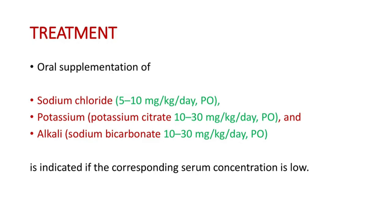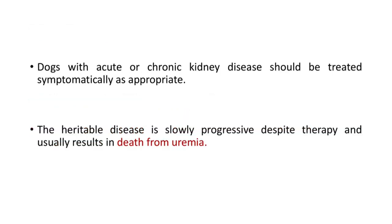Treatment includes oral supplementation of sodium chloride at 5–10 mg/kg/day, potassium at 10–30 mg/kg/day, and alkali sodium bicarbonate at 10–30 mg/kg/day, indicated if the corresponding serum concentration is low. Dogs with acute or chronic kidney disease should be treated symptomatically. The heritable disease is slowly progressive despite therapy and usually results in death from uremia.